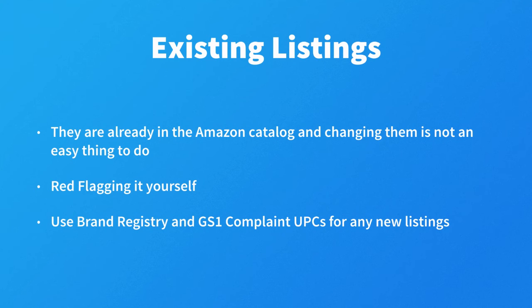I do not want to raise my own red flag, but it is a business decision that only you can make. But from now on, I will be using brand registry and GS1 compliant UPCs for any new listings I create. Both methods will be discussed later in this course.